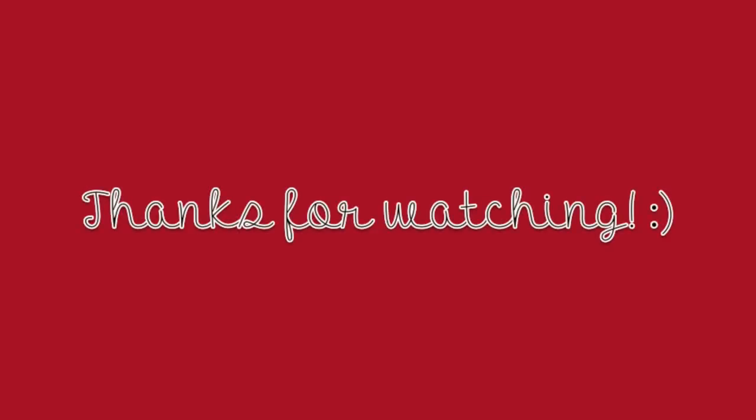And that's my top 10 favorite red lip products. Don't forget to like, comment down below, subscribe and share this video, and I will see you guys in the next one. Bye!